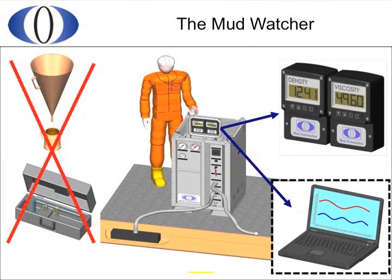Here's a graphic representation of a mud watcher monitoring the mud returns from a flowline. There are other potential locations which include the active pit, the reserve pits, or even the trip tank. Using the mud watcher eliminates the need for the labour-intensive mud balance and marsh funnel. The measured values can be easily seen from a distance on its integral display.